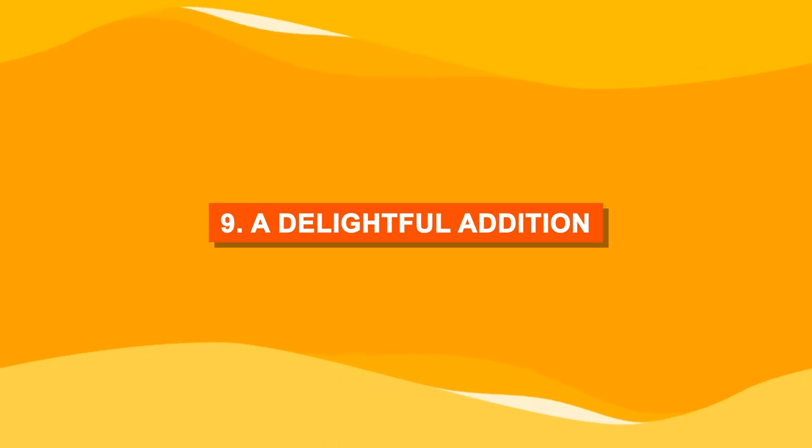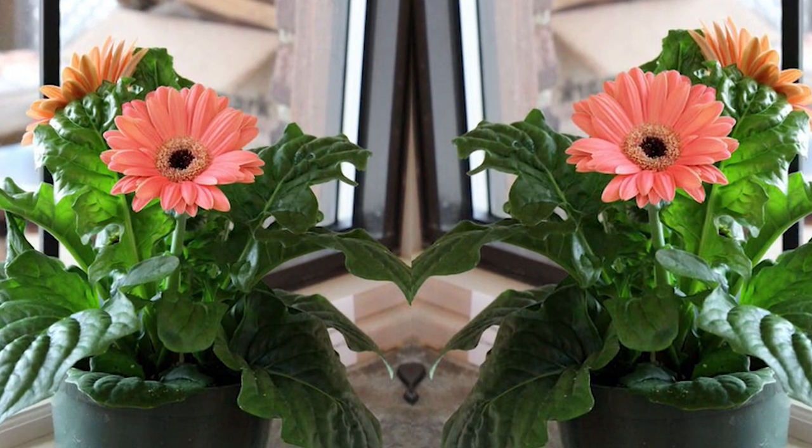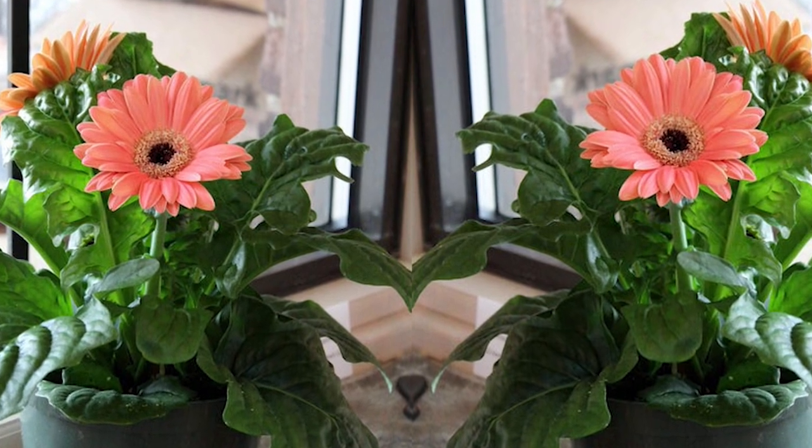Number nine: a delightful addition. There's nothing like the sight of a thriving Gerbera in a flower pot on your indoor windowsill.